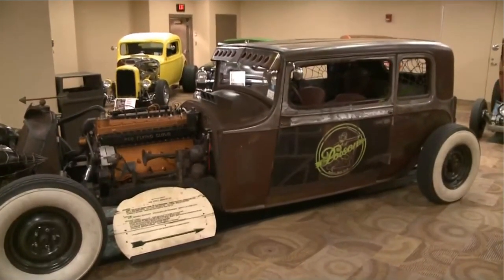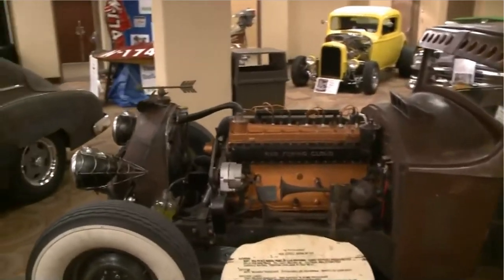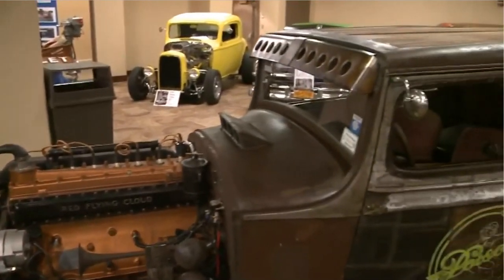Talk about the different types of vehicles that are here at Motorama — it's pretty much every type of variety. I've got hot rods, customs, race cars, original cars. It's something. It's huge.